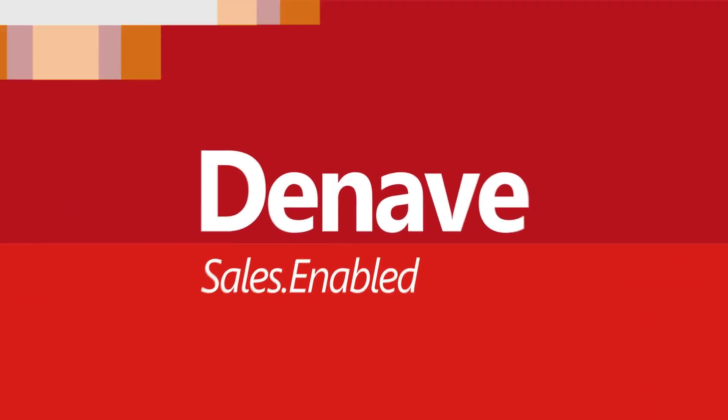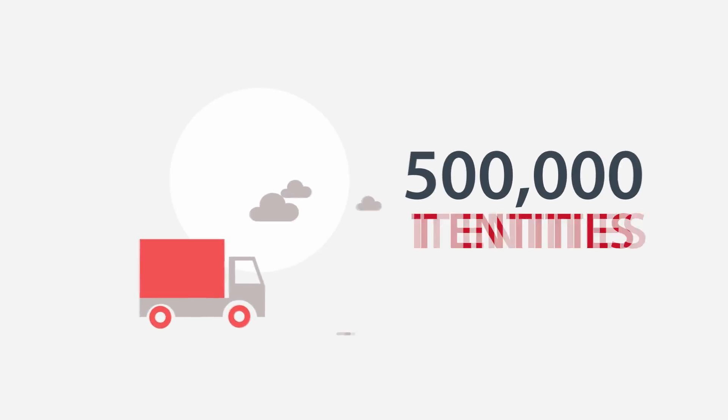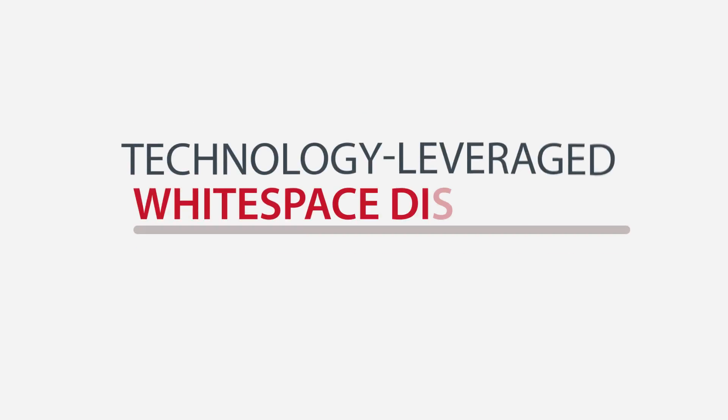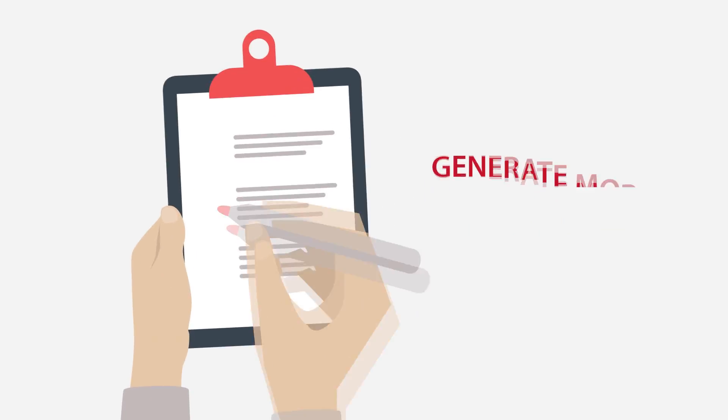Enter Deneve. Deneve gathers a database of 500,000 IT entities from various resources, based on its technology-leveraged white space discovery model that helps generate more database than what's available in the market.